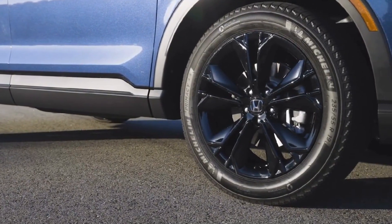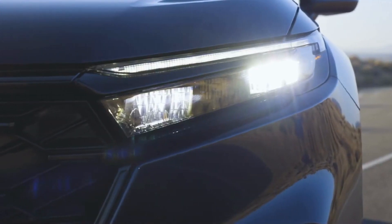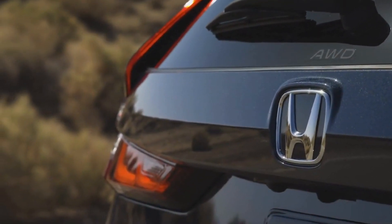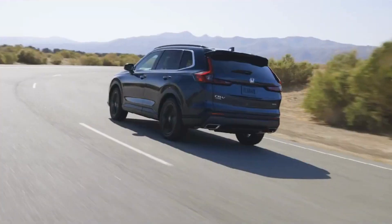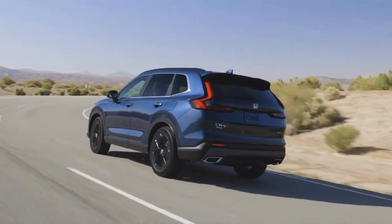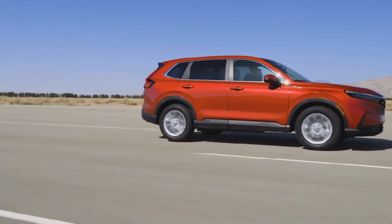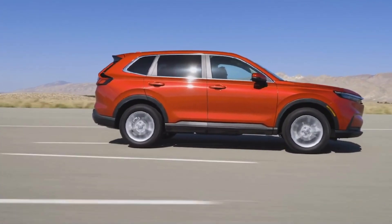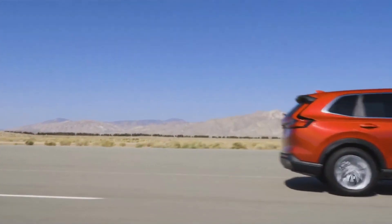Independent organizations have given the Honda CRV Hybrid excellent safety ratings. The National Highway Traffic Safety Administration (NHTSA) gave it a five-star rating, and the Insurance Institute for Highway Safety (IIHS) awarded it a Top Safety Pick rating. The CRV Hybrid comes standard with advanced safety features including automatic emergency braking, adaptive cruise control, lane-keep assist, and a rearview camera.